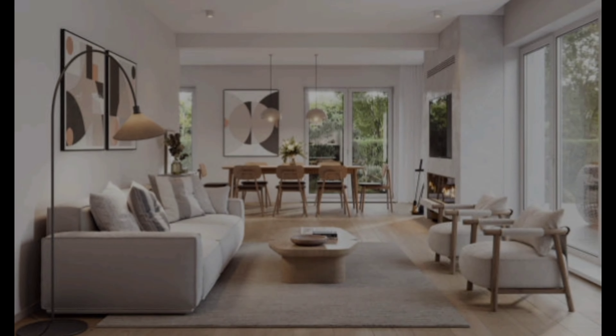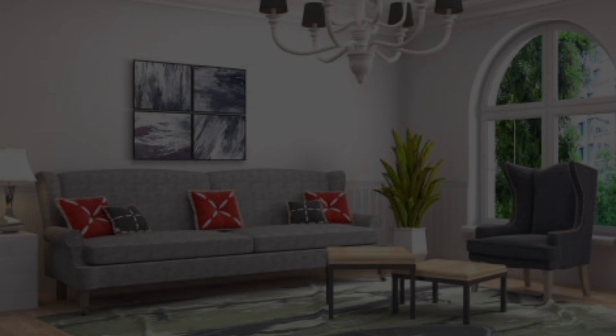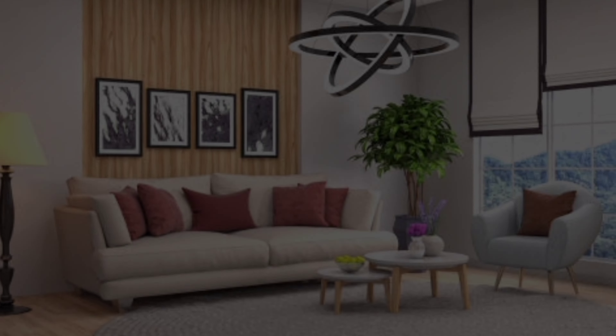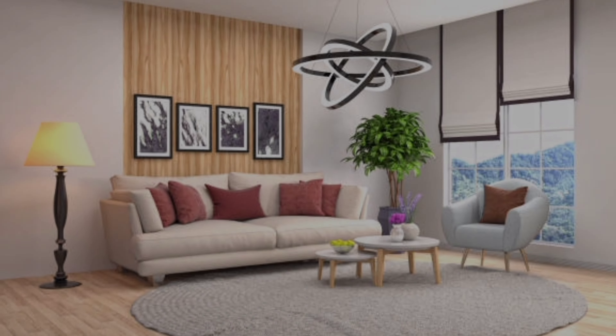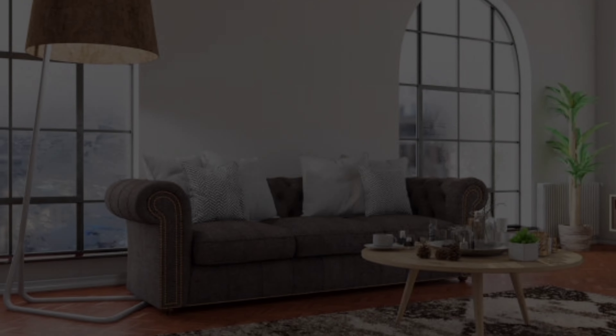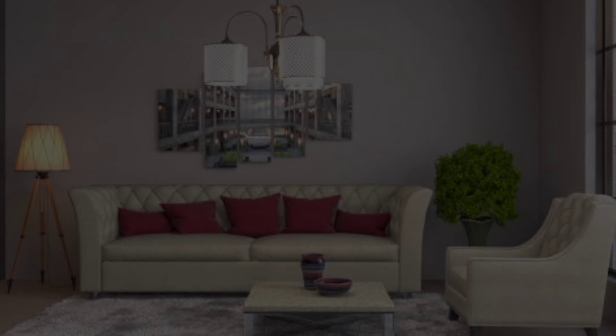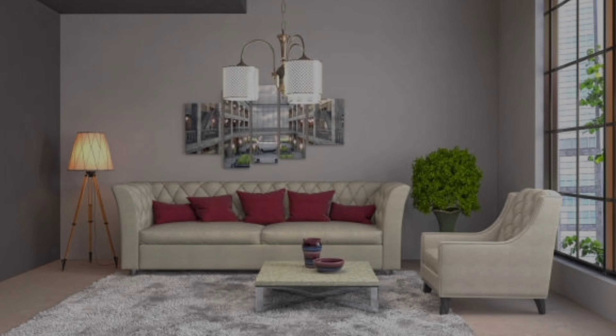Hi everyone, welcome back to our YouTube channel, Home Decor 045. Hope all of you are fine. Today we have got something special for you — a guide to transform your living room into a stylish and inviting space. Whether you are a fan of a modern look, boho chic, or classic elegance, we have got ideas that cater to every taste. So let's dive into some exciting living room inspiration.